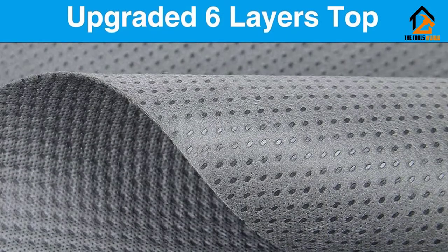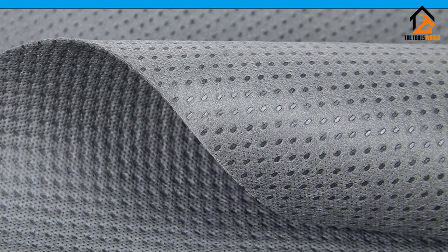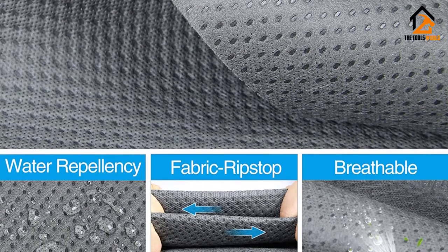Zippered access panels, strategically placed air vents, and elasticized hem corners are all standard features of this well-made cover.